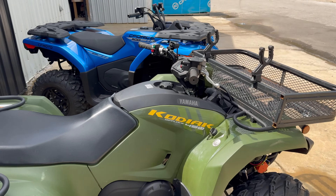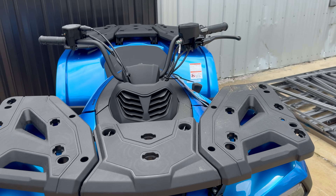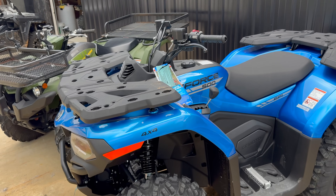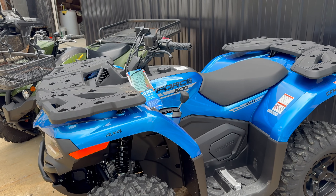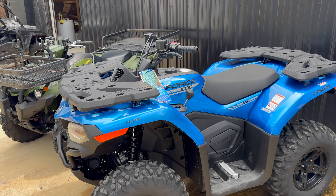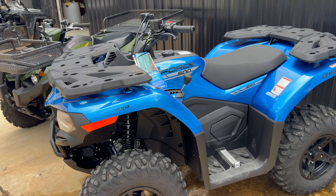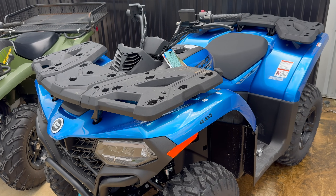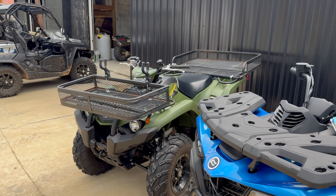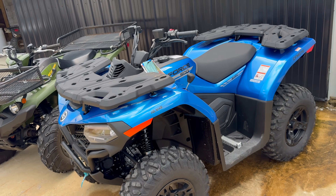You also have power steering on both of these. This is the EPS model on the Yamaha, and the CF Moto C-Force entire lineup has power steering except for the C-Force 400. So the 500 does have power steering. Just to throw out the price of the C-Force 400 — it is $5,399, so $1,000 cheaper. Since the Kodiak was so much more expensive being a 450, we decided to compare it to the C-Force 500.